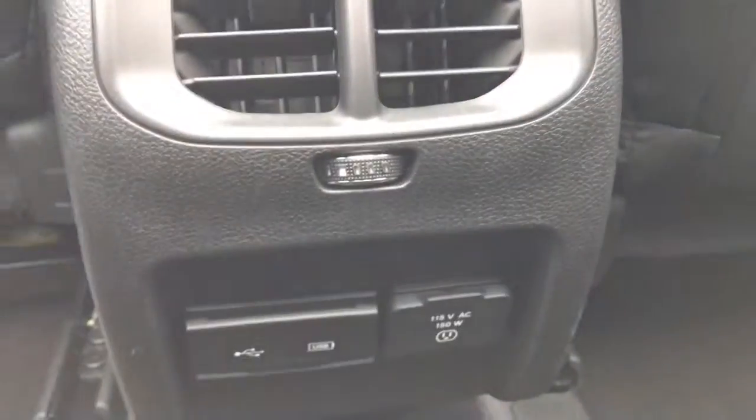And then if we look down here we have a 150-watt plug-in as well as a USB. I'm Brittany from Sherwood Dodge. If you have any questions or concerns please don't hesitate to contact us down here at Sherwood Dodge. Thanks so much for watching.